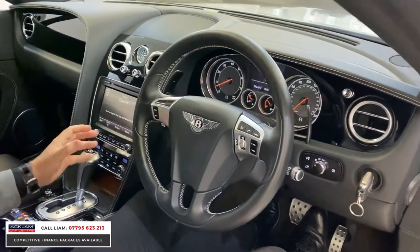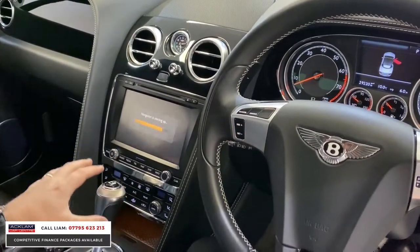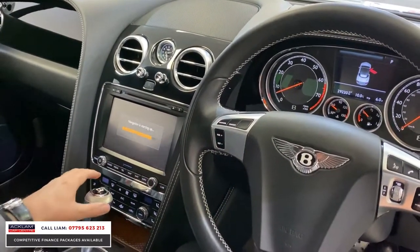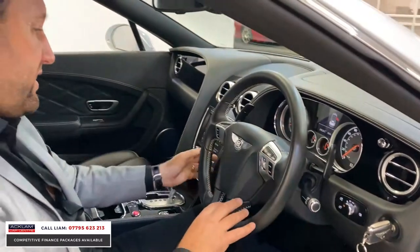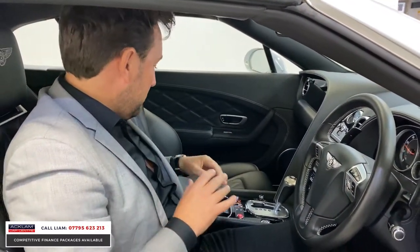It's also the facelift model. On the facelift model, they uprated all the interior — they brought a slightly more advanced navigation system which is all touchscreen, and you've got your multimedia system. Everything's electric, with a multifunctional steering wheel. The car is stunning.